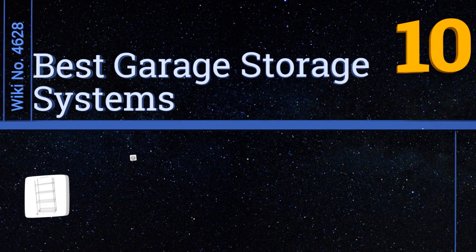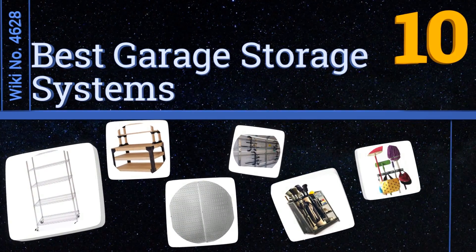EasyVid presents the 10 best garage storage systems. Let's get started with the list.